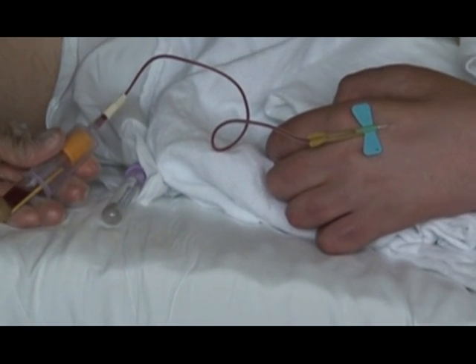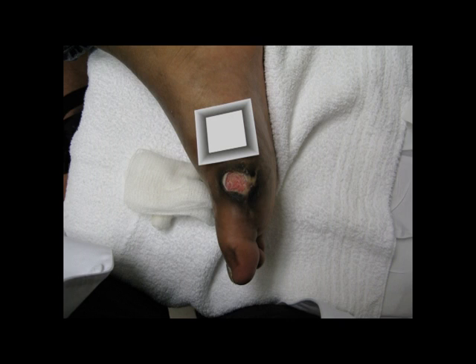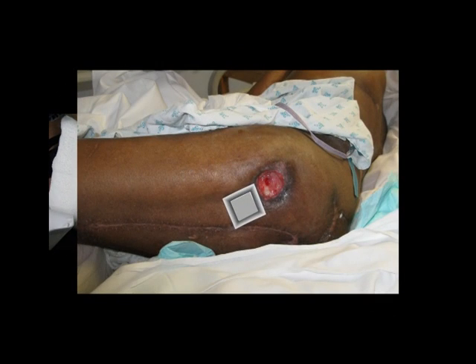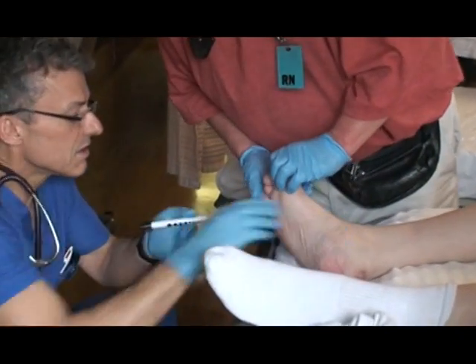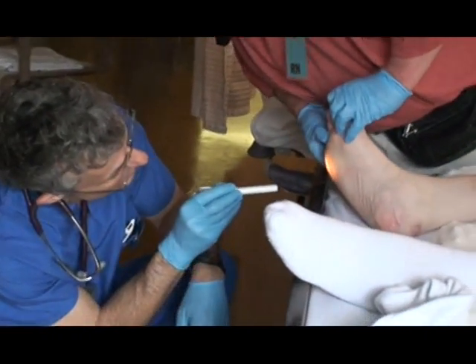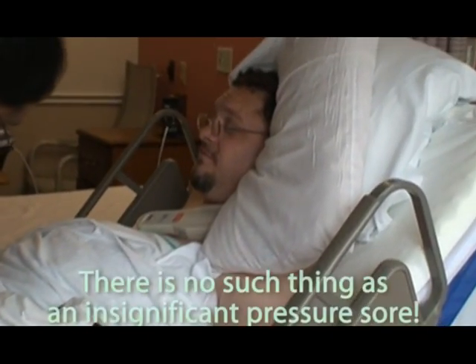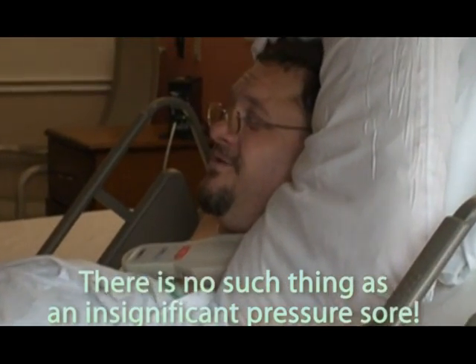Untreated pressure sores can lead to widespread infections, limb amputations, or worse, loss of life. Even minor problems can get out of hand, limiting your ability to take care of yourself, function at work, or result in lengthy and costly hospital stays. There is no such thing as an insignificant pressure sore.